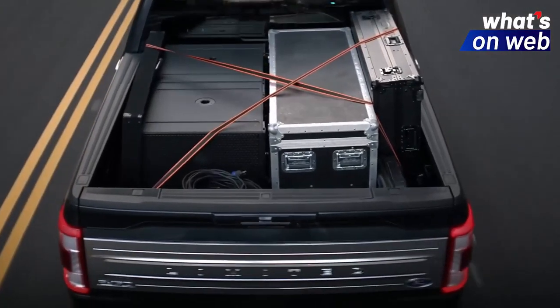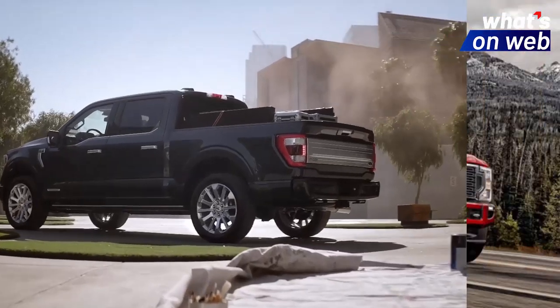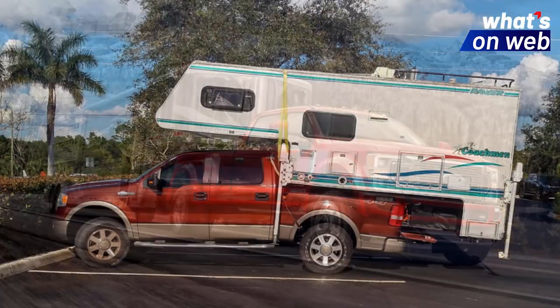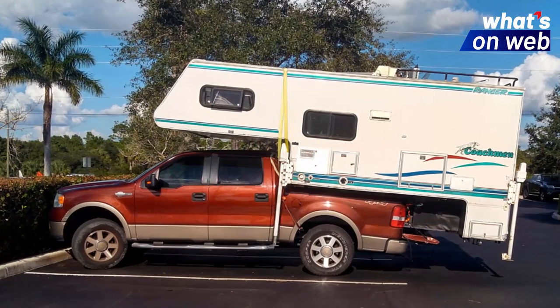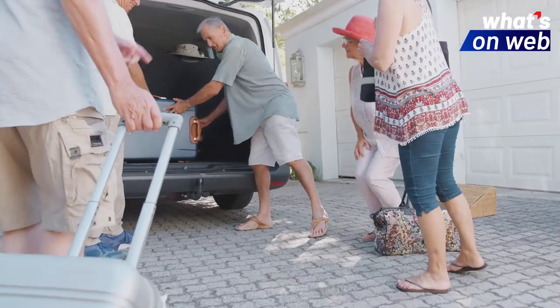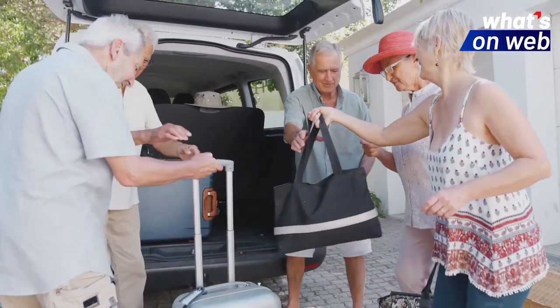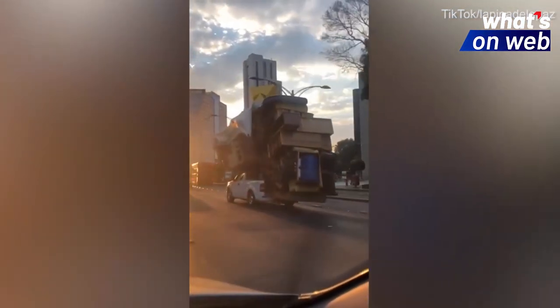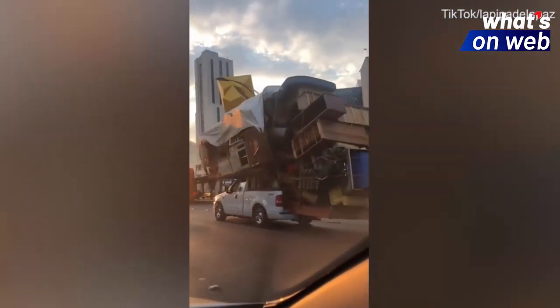Ford Motor Company's F-150 pickup truck has been built as the type of vehicle that can meet every single challenge that's thrown its way, apparently also including moving all of your home belongings in a single trip. That's exactly what one resident from Mexico proved recently when he hauled every single piece of furniture that he owned on his pickup truck.